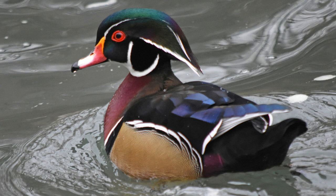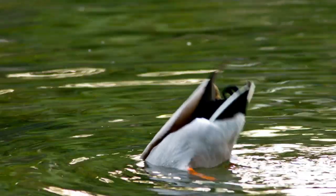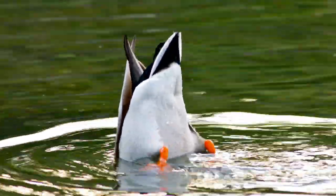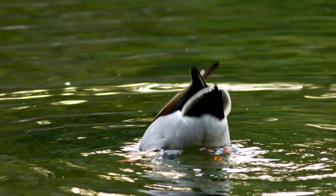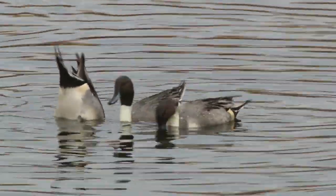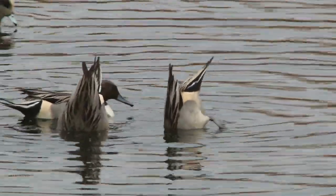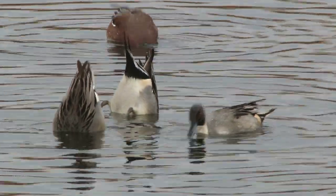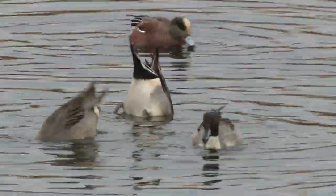Dabbling ducks can also be identified because they float high up while on the water and you can see most of their bodies while they float. Another way to identify them is by the way you may see them feeding. If you see a duck tipping up with its head underwater and its rear end up in the air, that usually identifies a puddle duck. When they feed like this, it's called dabbling, which is how they get their title of dabbling ducks.